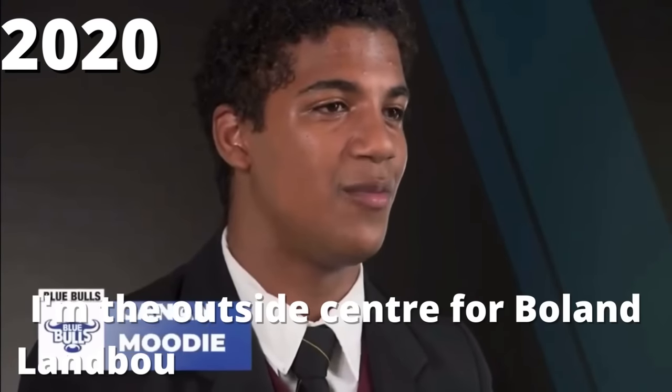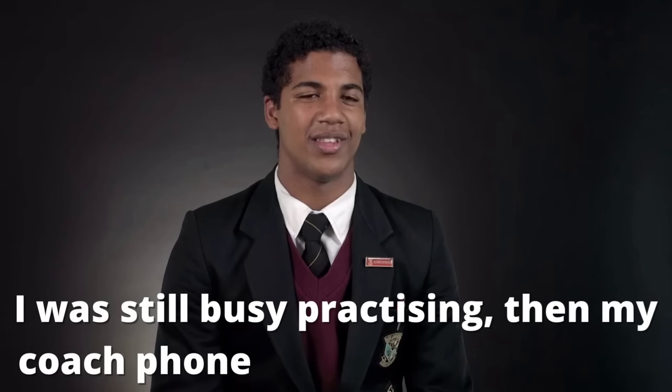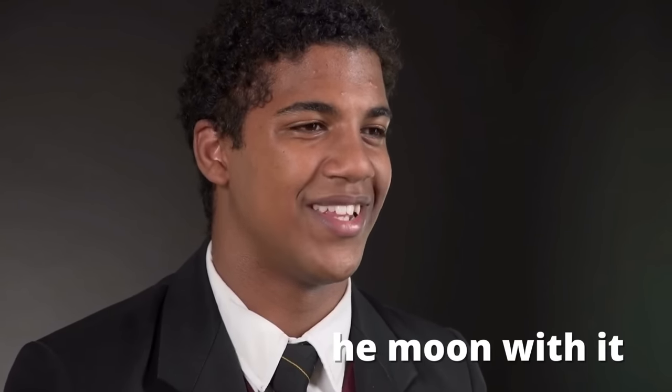My name is Keenan Moody, I'm the outside centre of Boland Landbou. On the day I got the news, I was still busy practising and then my coach phoned me and said I got an offer from the Bulls. About two weeks after that they sent me the contract, and I was over the moon with it.